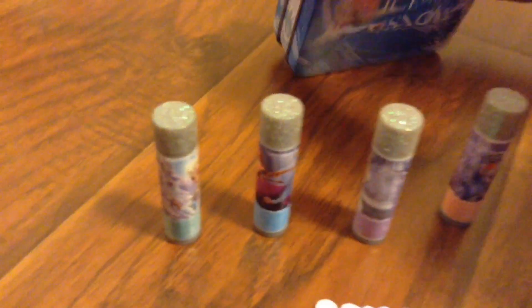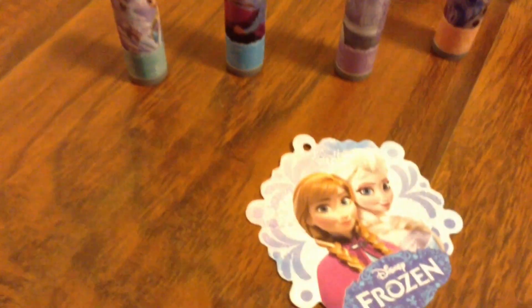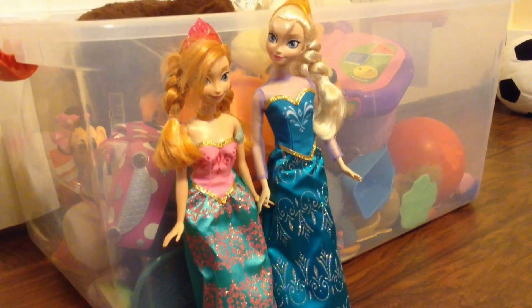So let's open this up and put everything back inside. Then we'll let Elsa and Anna let you know which one's your favorite. Come back next time and we'll watch more videos. Please like and subscribe. Peace.